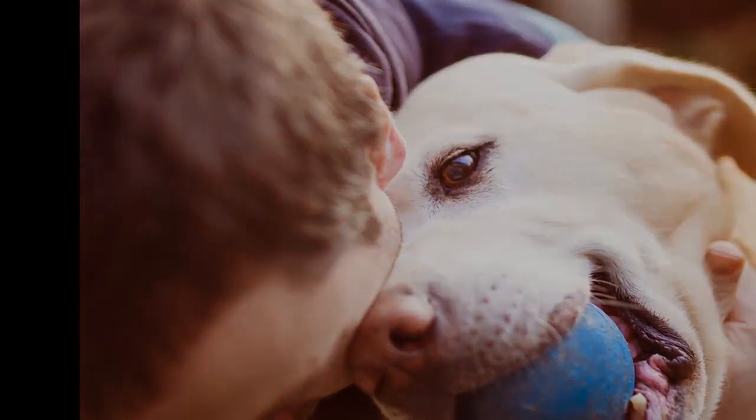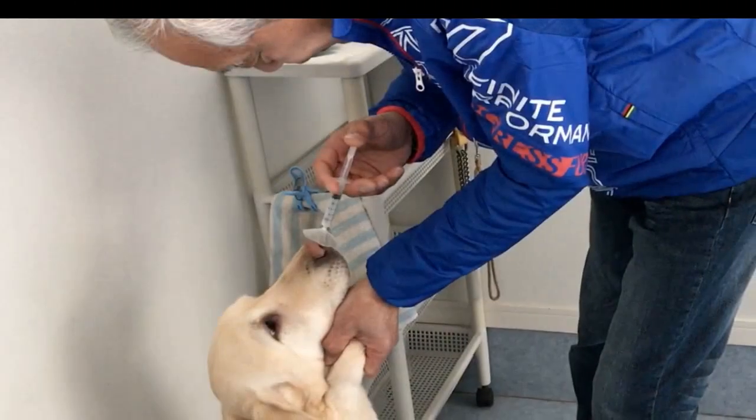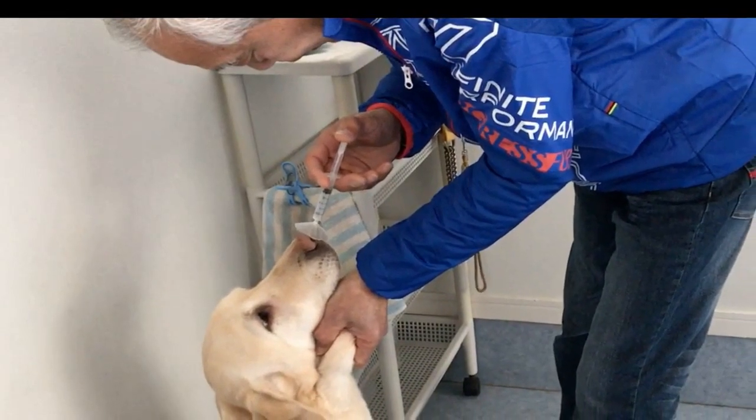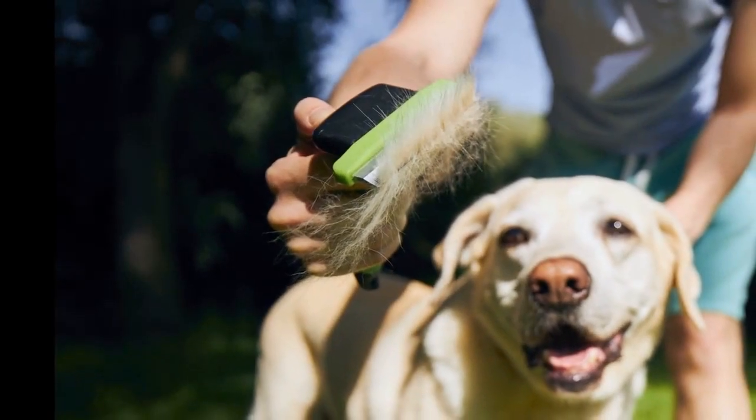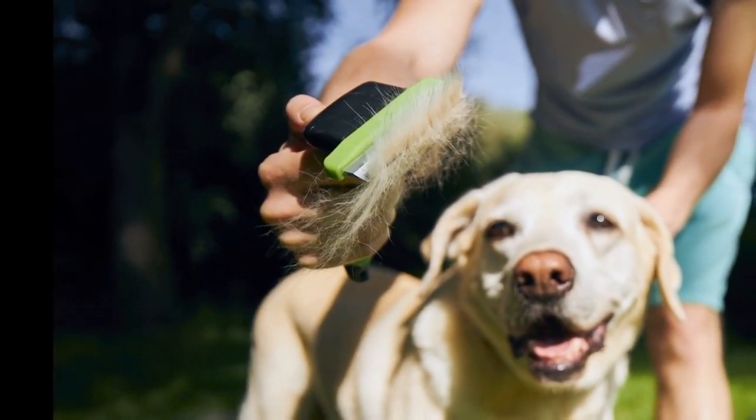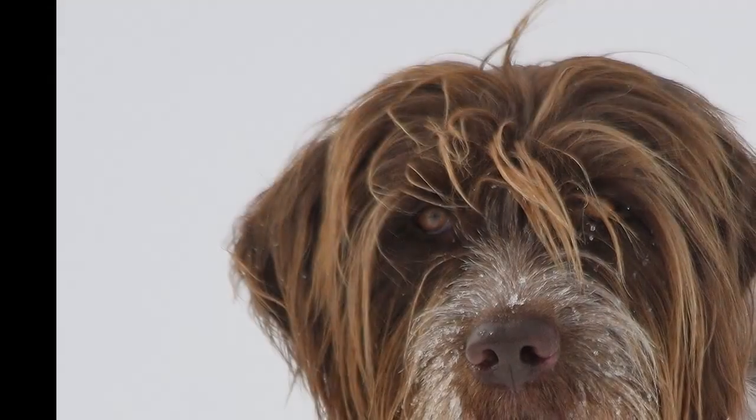The actual risk of poisoning in any individual case will depend on the amount of sodium azide ingested and the weight of the animal involved. Very small animals, or those that ingest a number of vials of buffer solution, could possibly be at risk of poisoning.